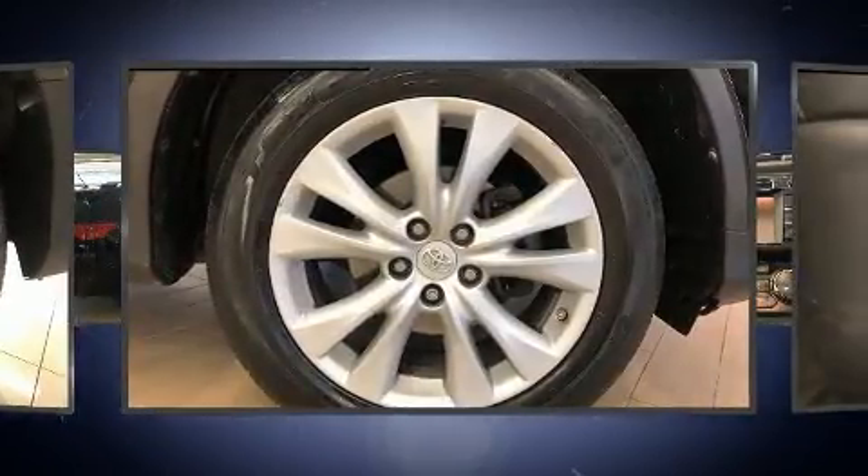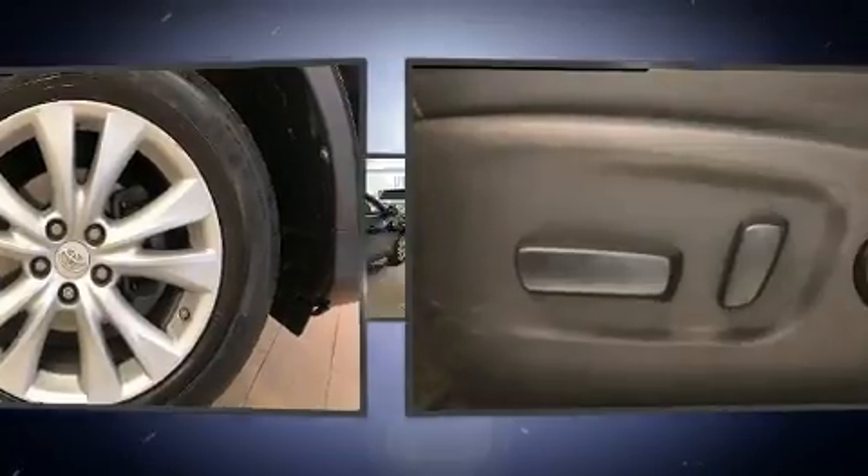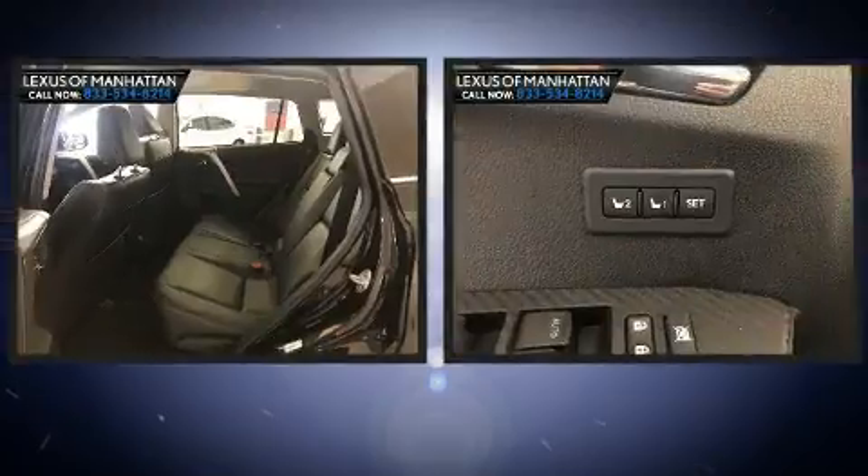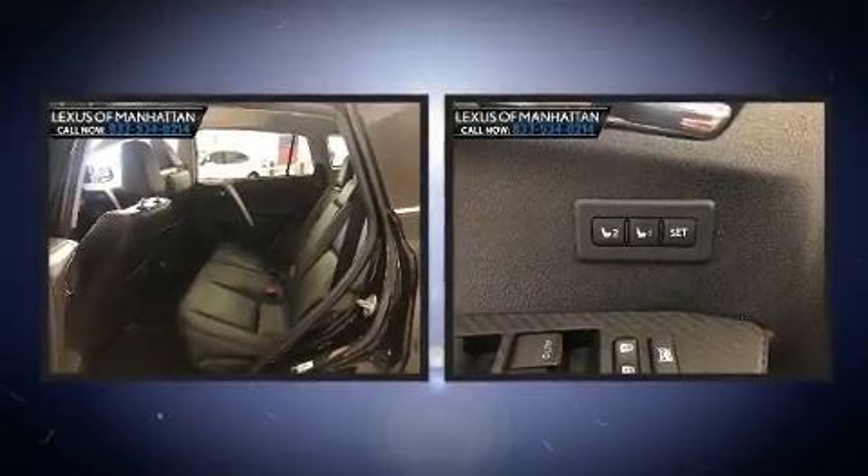Toyota also prioritized safety and security by including dual front impact airbags with occupant sensing airbag, ignition disabling, and four-wheel disc brakes with ABS.